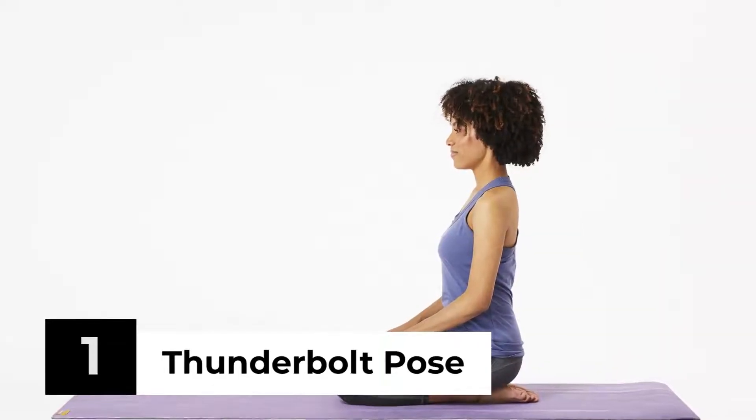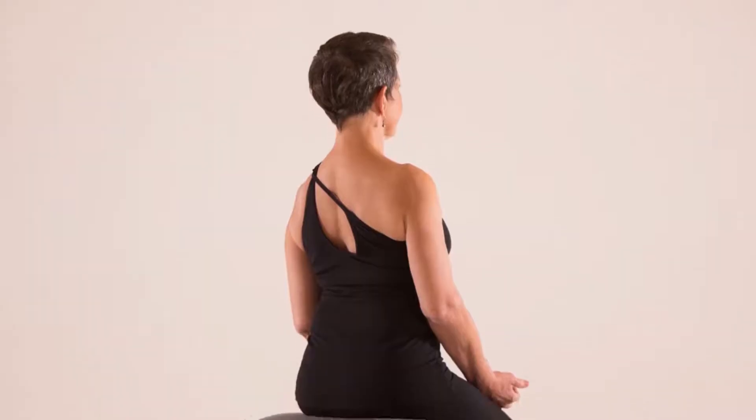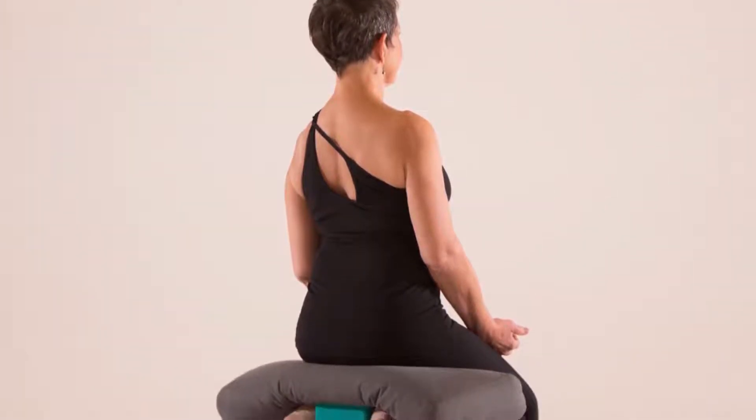Thunderbolt Pose. This yoga pose is excellent for aiding digestion. It's also useful at preventing other pregnancy-related stomach issues.